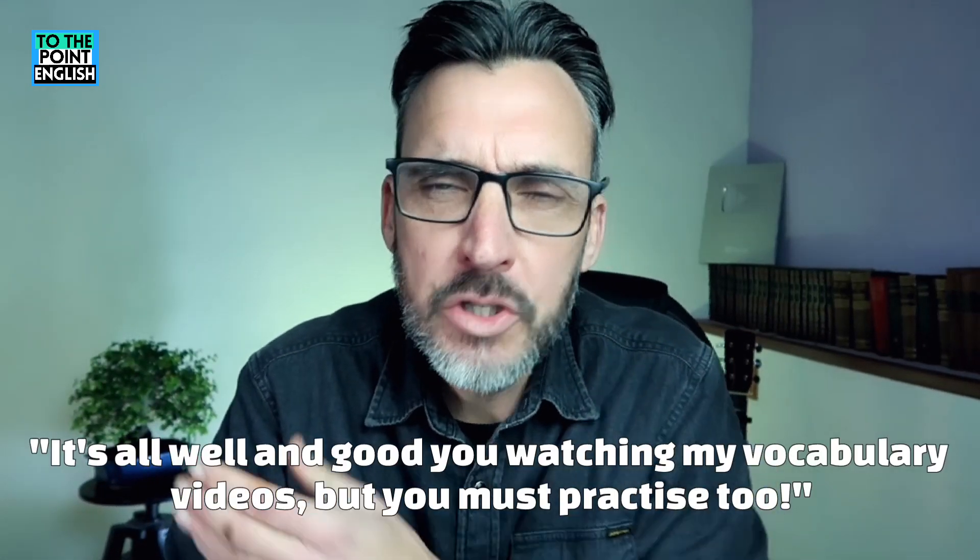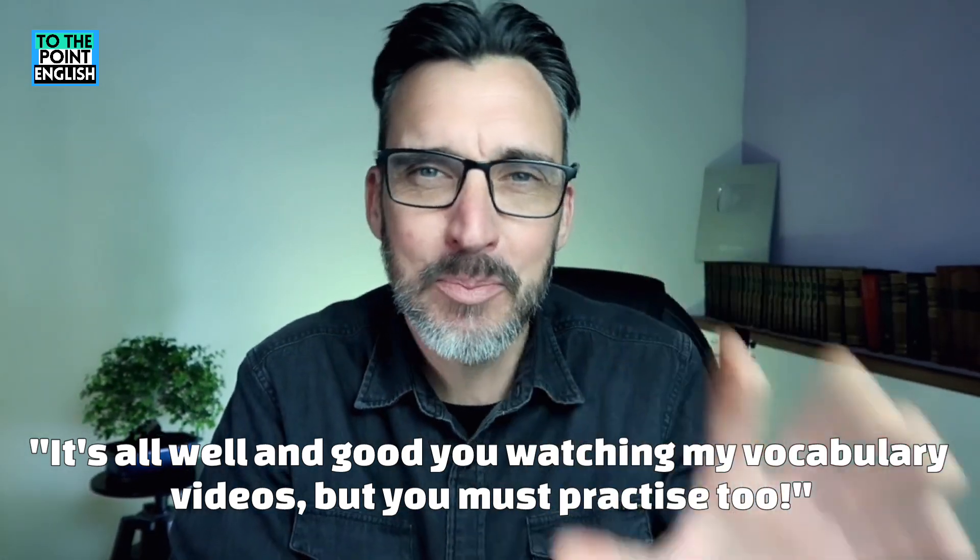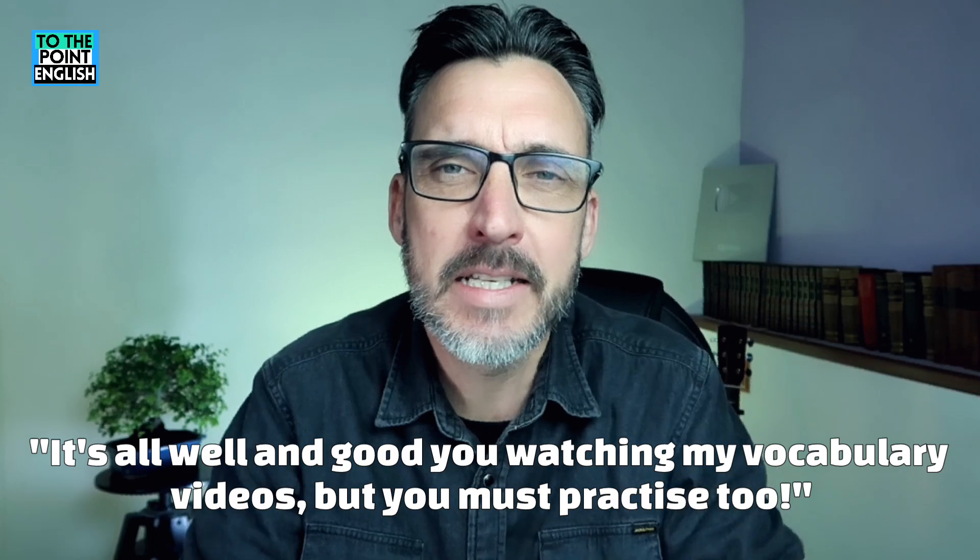And one more example before we finish: 'It's all well and good you watching my vocabulary videos, but you must practice too.' Now practice this expression with your own examples — maybe even speaking with a speaking partner or in your writings. Try and use it or lose it, to make sure you don't forget it. I'll see you very soon for another video.